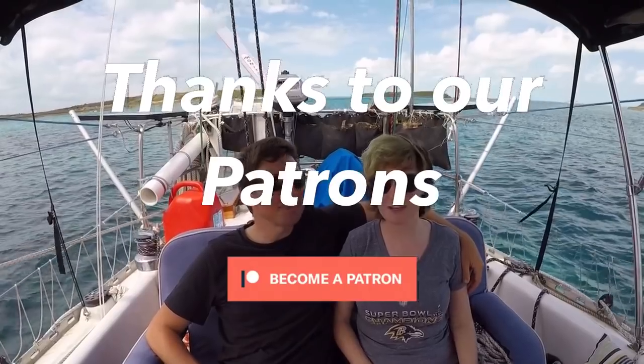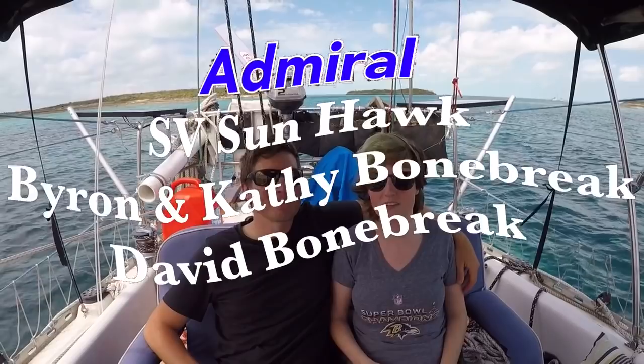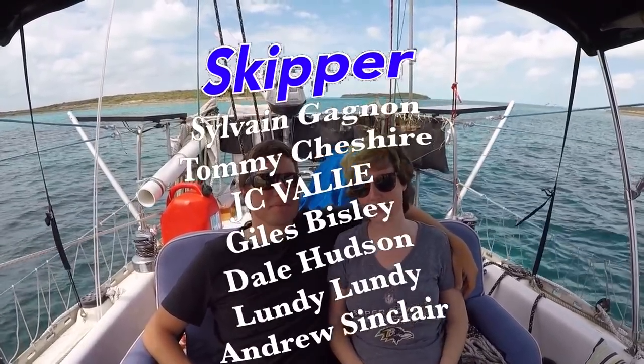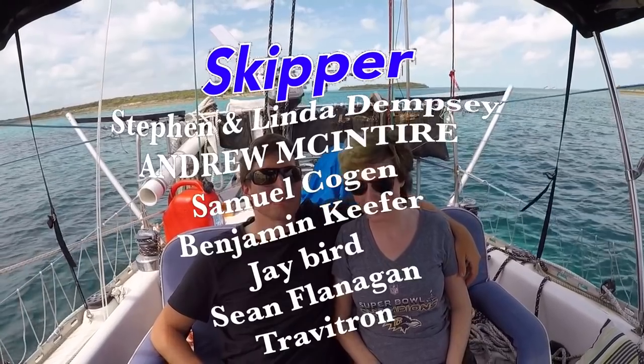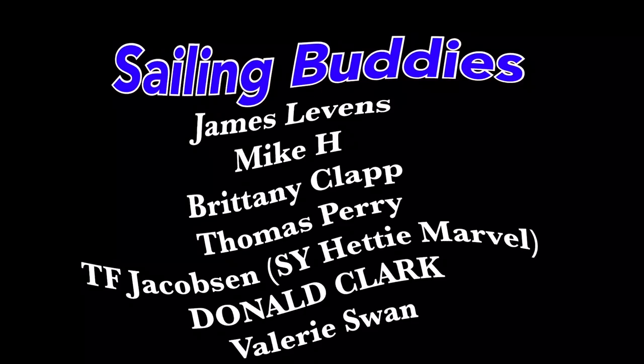Thanks so much for watching. Be sure to like, subscribe, and share this video with your friends. If you'd like to follow our journey in real time on a map, receive postcards from our ports of call, and message us directly to the boat, you can go ahead and become a patron using the link in the description down below.